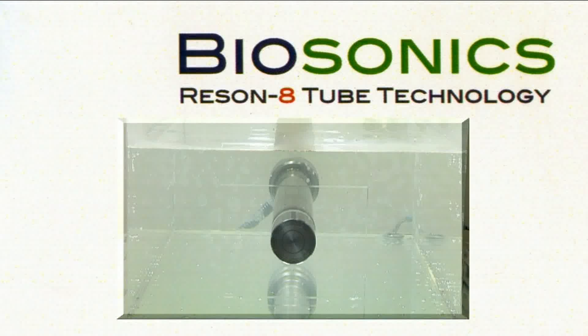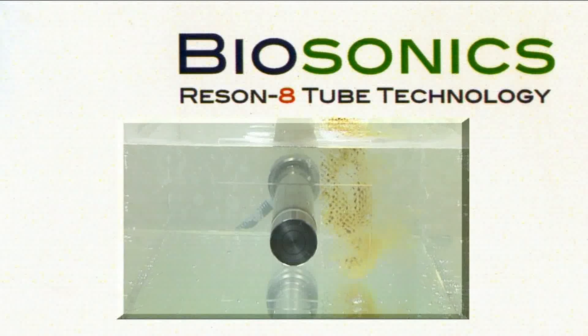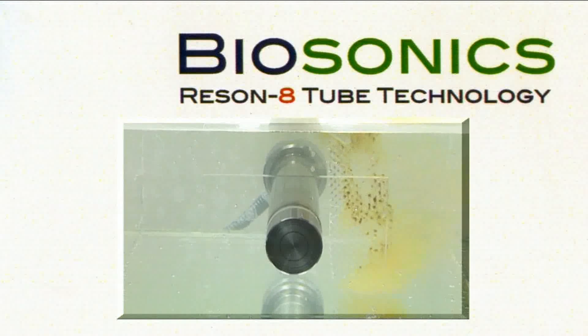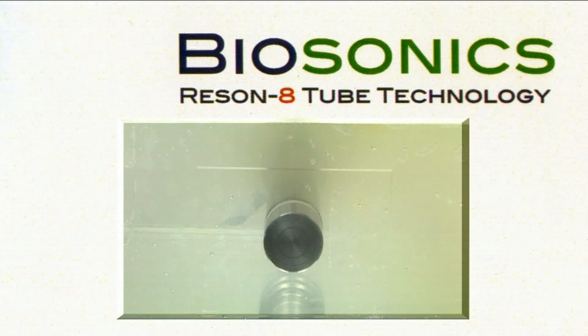The system, called Reson 8-tube technology, works in a completely different way to standard piezoelectric transducer systems. Sound waves at a resonant frequency of 25 kHz are transmitted through the special Reson 8 radial tubes, which because of their dynamic 360-degree shape, causes a three-dimensional oscillation in water to produce a more powerful form of cavitation to clean surface and blind hole substrates.